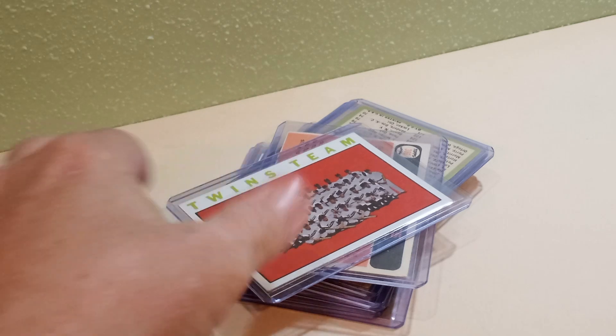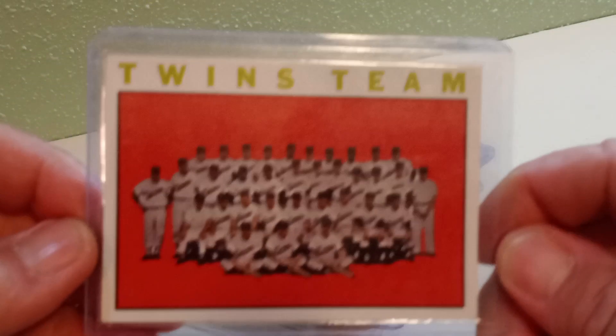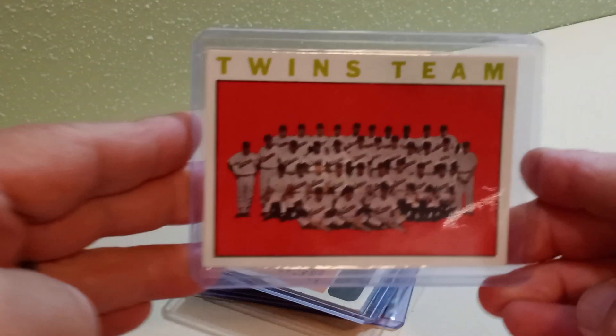The first thing I picked up was this 1964 Topps Minnesota Twins team card. The first thing that caught my eye was the bright color — it's just a really good-looking card. It's in pretty decent shape. The back's fairly clean, a little off-center, but it's the front that just pops. That's just a good-looking card right there.